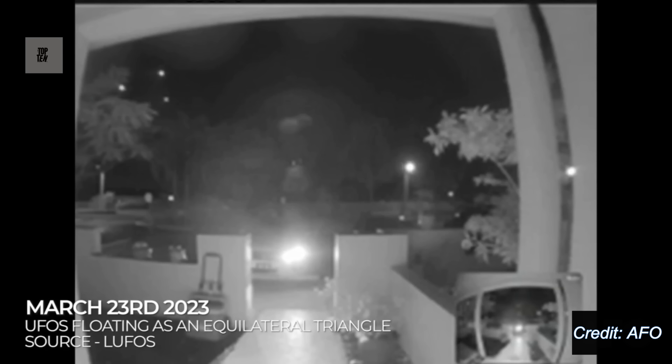Recorded from a doorbell camera in Sunrise, Florida, three lights float as more or less an equilateral triangle before separating. What is assumed to be the same event by a different witness was also captured.